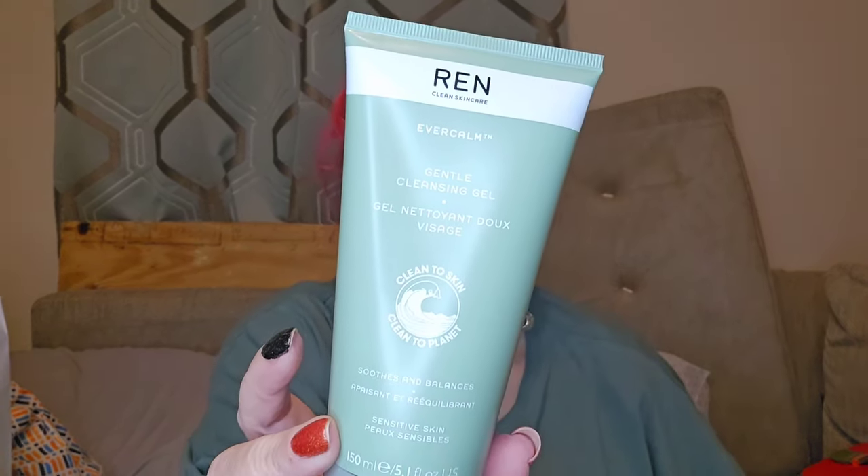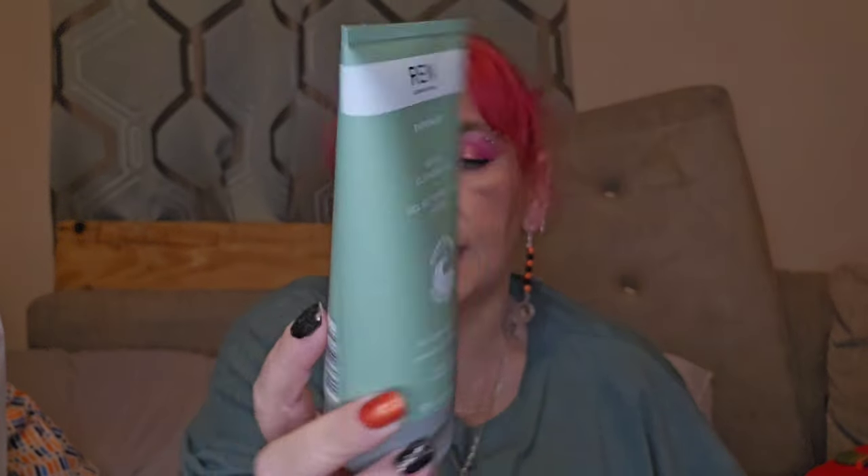Day fourteen — oh, this is heavy. 'Reveal Your Inner Radiance.' Oh wow — we've got a Ren Ever Calm Gentle Cleansing Gel. I love Ren, this is one of my favourite brands when it comes to cleansers. I can't afford to buy it very often because it's expensive, but it's nice. We've got a full size one — I like that.